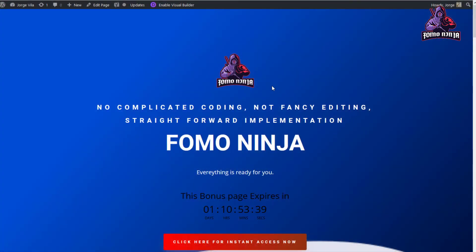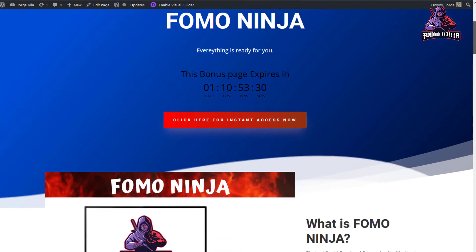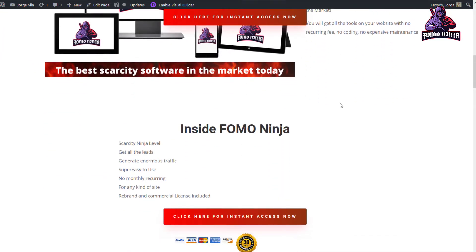So this is FOMO Ninja — no complicated coding, no fuzzy editing, straightforward implementation. This is the time where my bonuses expire, so be quick if you're interested. This is the best social proof conversion notification in the market. You will get all the tools on your website with no recurring fee, no coding, no expensive maintenance.